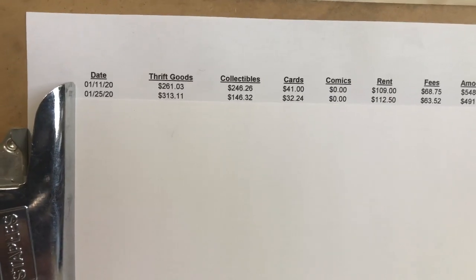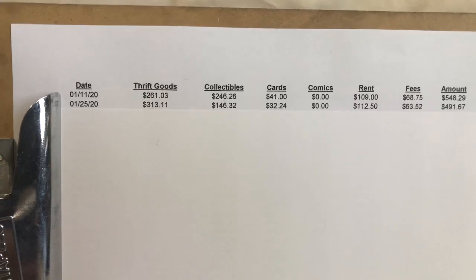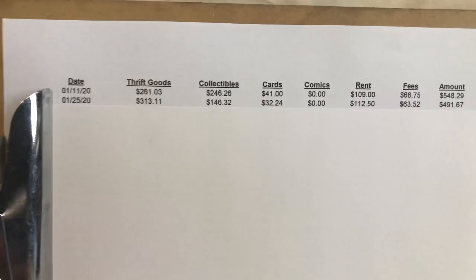I like breaking those down. It lets me know how I'm doing in each category and if anything's lacking or doing better than others that I need to focus on. So here we go — January. I'm not going to go over each number totally, but you can see the thrift goods, the collectibles, and the cards.